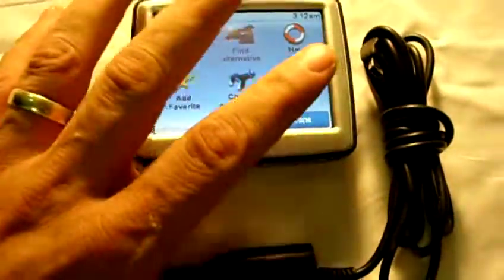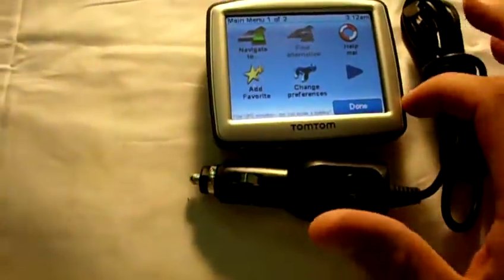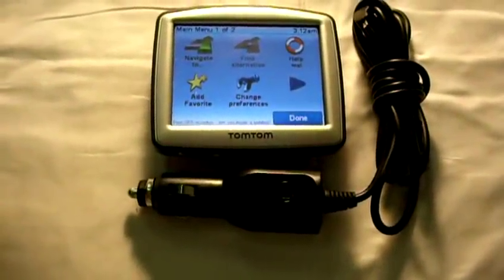This auction is just for what you see right here, and it will be free shipping. You can check out this and a lot of other stuff at our eBay store.